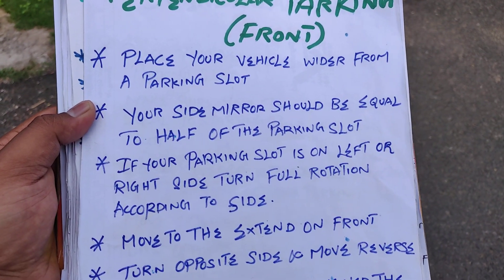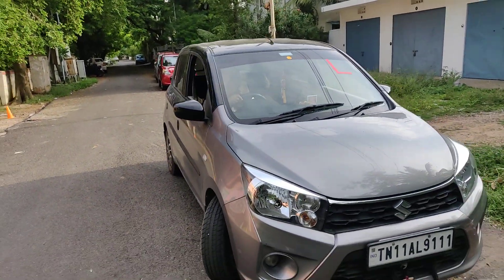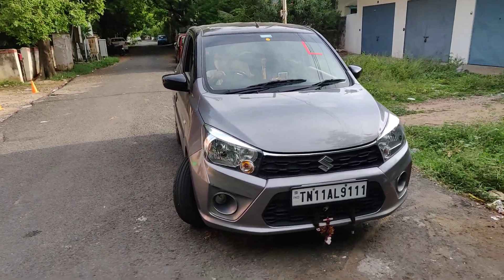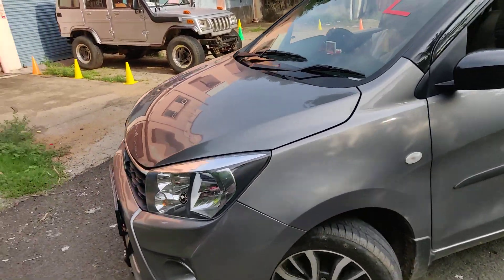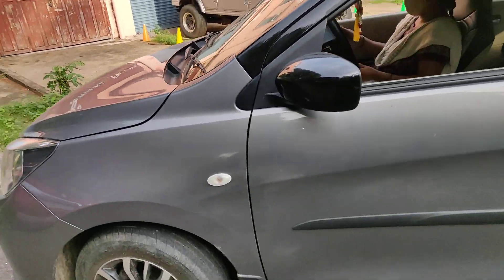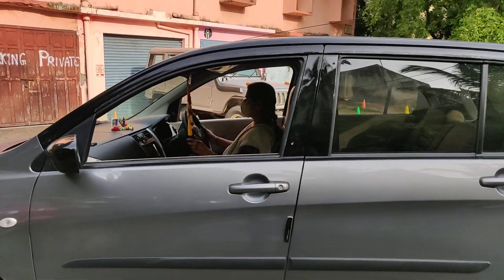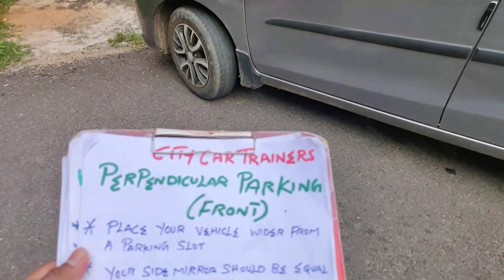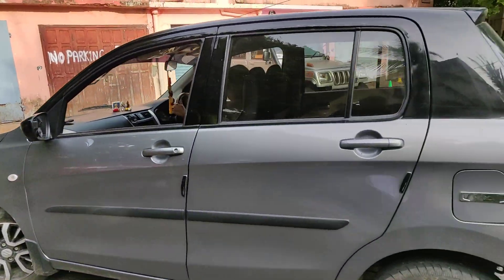Third point: if your parking slot is on the left or right side, turn full rotation according to the side. She made a full right turn and moves forward using the extended space to correctly align the vehicle. Stop here. Next, turn to the opposite side and move in reverse — full left — and she comes back in reverse following the steps.